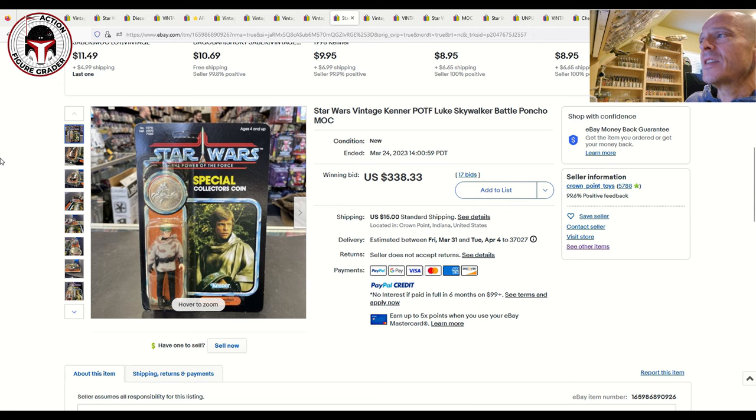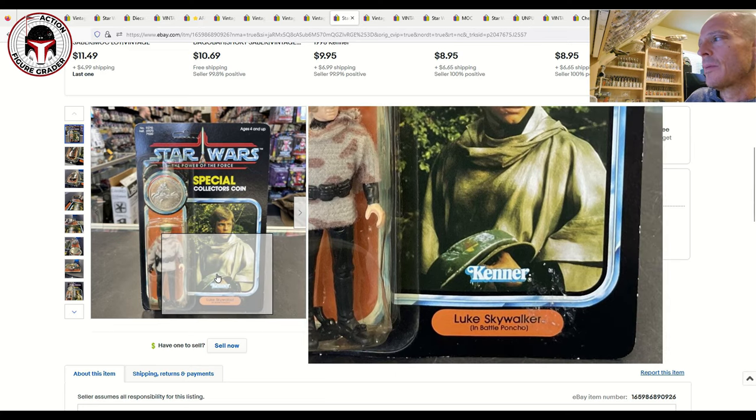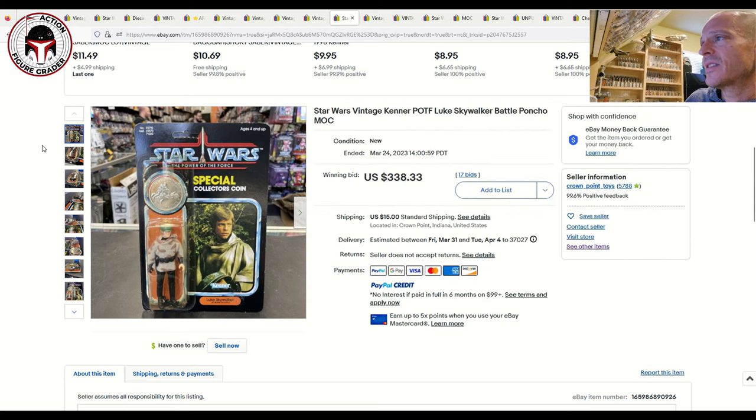This seller also had a Power of the Force unpunched Luke Skywalker in his battle poncho. There appear to be some blister dings, residue where someone tried to remove the name pill sticker, and obvious creasing at the top right of the card — probably a 70 or 70 Plus grade overall. Still, it sold for $338. Loose graded examples can go for $400 plus, so getting it mint on card for $338 plus $15 shipping is good value.